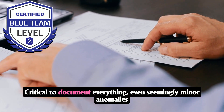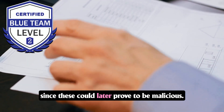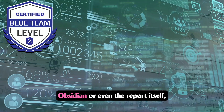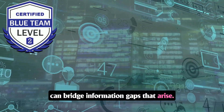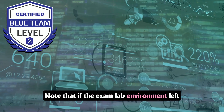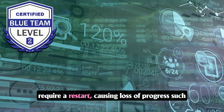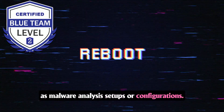It's critical to document everything, even seemingly minor anomalies, since these could later prove to be malicious. Good documentation tools — whether Cherry Tree, Obsidian, or even the report itself — can bridge information gaps that arise. Note that if the exam lab environment is left idle for an extended period, the environment will require a restart, causing loss of progress such as malware analysis setups or configurations.